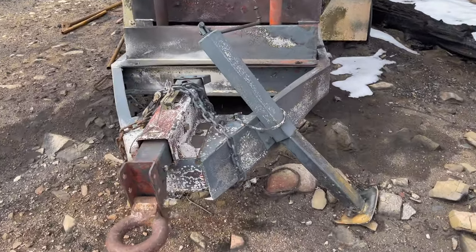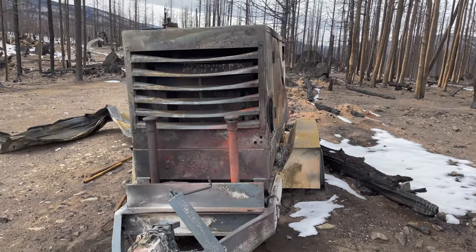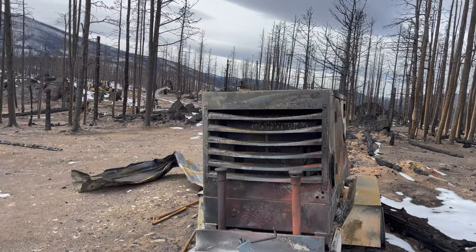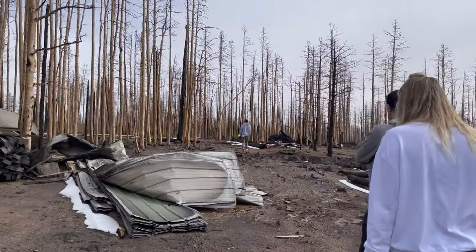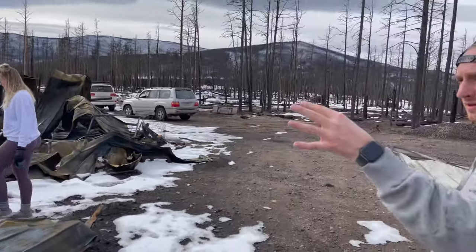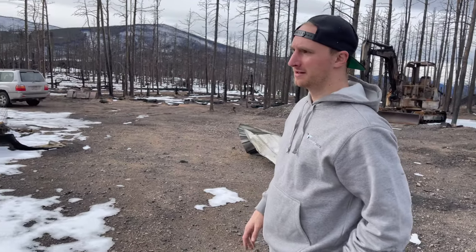Forest fires are no joke. A little spark popped through and lit all this up — all of this burned in like a day and a half. It ran from here almost all the way to Masonville. They were saying 80 to 90 mile-an-hour winds while this was happening, which would be more than enough to blow over a metal pole line like this.